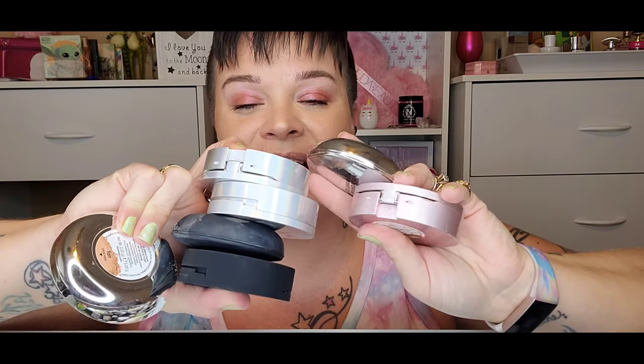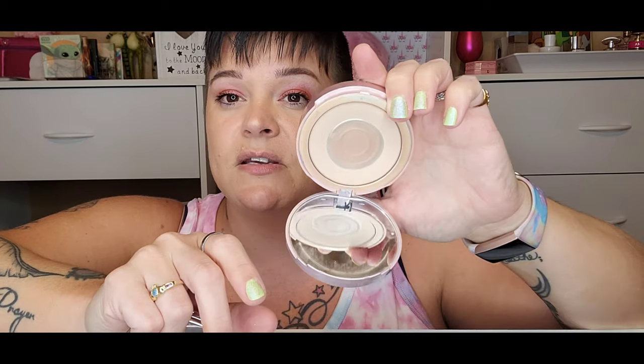Next up I have my IT Cosmetics foundations and powders — these are holy grail status products. I have both the Celebration Foundation with SPF 50 and the Airbrush Perfecting CC Powder also with SPF 50. I use these non-stop; this is all I typically use if I'm going to be outdoors in summertime. I have shade medium, which is almost gone, and shade tan which I've been currently using. I love them so so much.